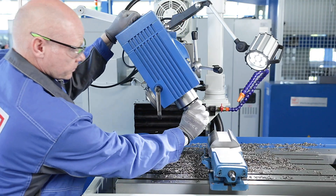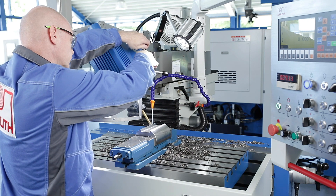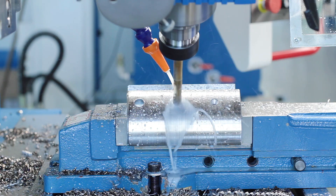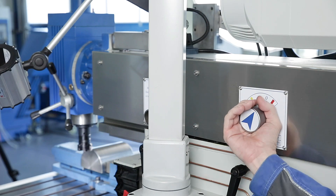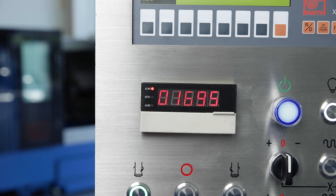The milling head may also be swivelled and has a movable quill which can also be used, for example, for drilling holes at an angle. The infinitely variable main spindle drive with additional gear offers a wide speed range with high torque.